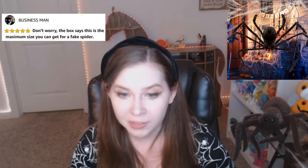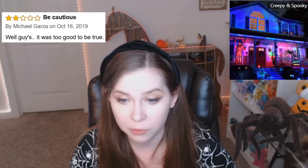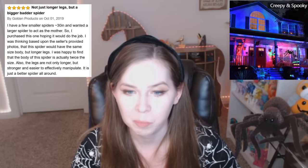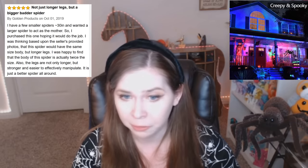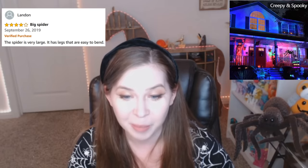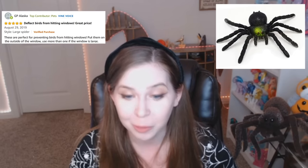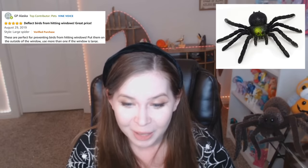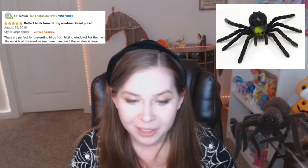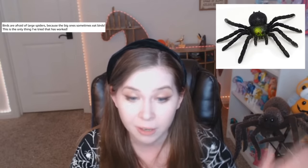Don't worry. The box says this is the maximum size you can get for a fake spider. Oh, thank god. Well guys, it was too good to be true. Not just longer legs, but a bigger, badder spider. I have a few smaller spiders, about 30 inches, and wanted a larger spider to act as their mother. Big spider. The spider is very large. It has legs that are easy to bend. Deflect birds from hitting windows. Great price. These are perfect for preventing birds from hitting windows. Put them on the outside of the window. Use more than one if the window is large. Birds are afraid of large spiders because the big ones sometimes eat birds. This is the only thing I've tried that has worked.